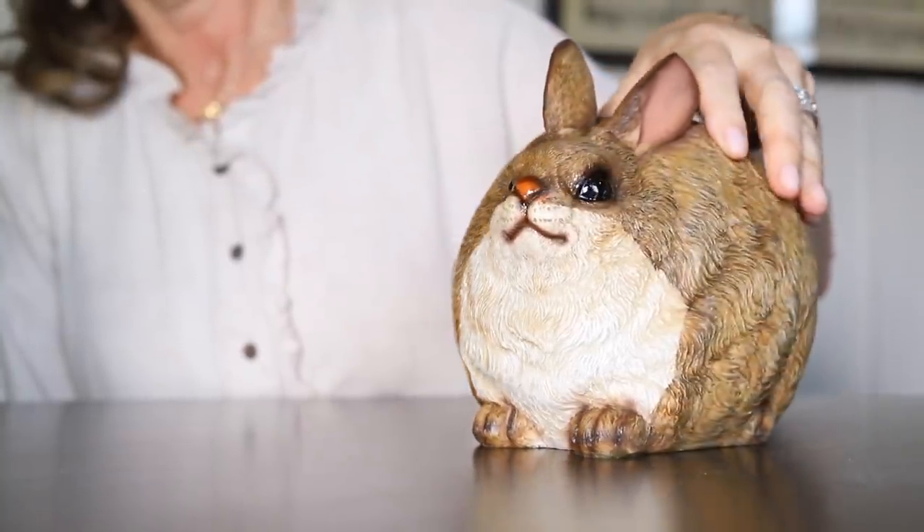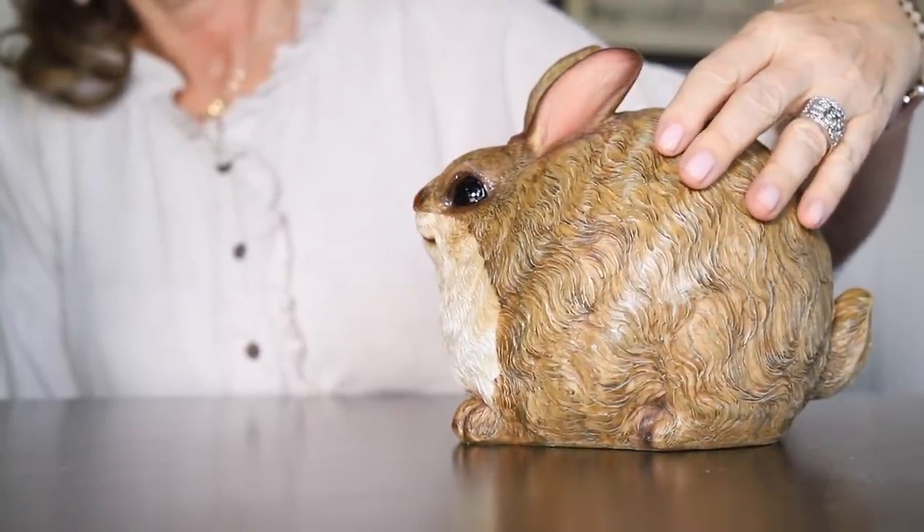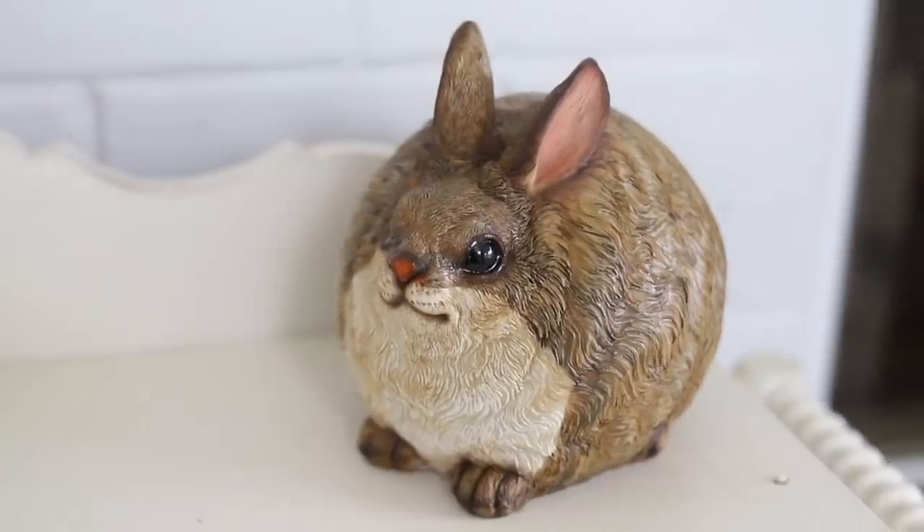This fat bunny honestly makes me laugh — I love bunnies. I do not know what this little rabbit got into, but I just think he's hilariously happy and I think he's just going to have to go on my porch.